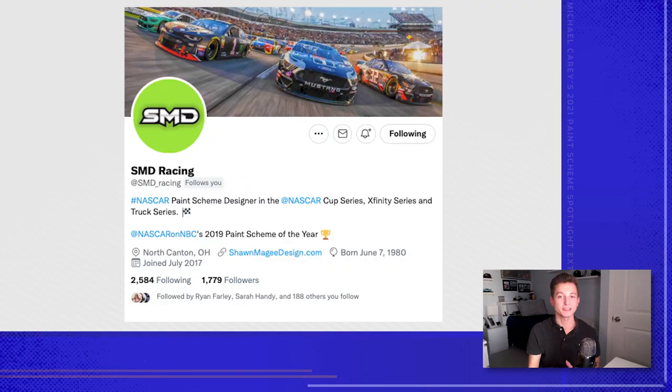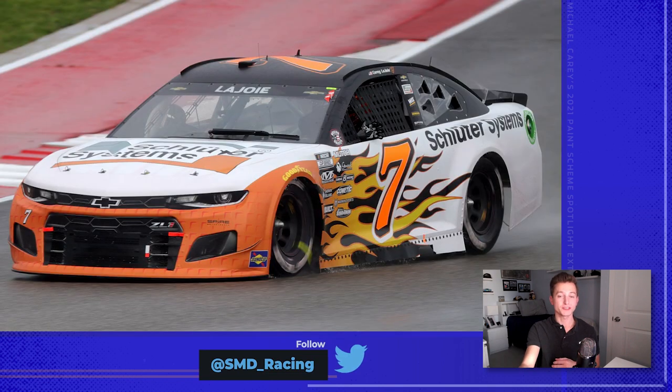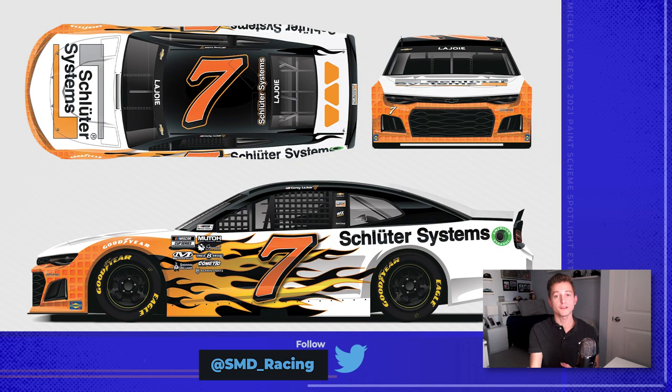Sean McGee, also known as SMD Racing, has been in the NASCAR design community for a long time. He's been a primary sponsor for a number of trucks, and his portfolio for 2021 got even bigger. Starting off with the Schluter Systems number 7 for Corey LaJoy. The car reminds me of Jeff Gordon's 2007 Monte Carlo SS — the DuPont colors, the flames. Even with the rear bumper, the flames go from white on the rear quarter panel to flames on the rear bumper. It looks fantastic. The front features a unique tile design iconic to the Schluter Systems brand, and this was honestly one of my favorite Corey LaJoy schemes of the year.